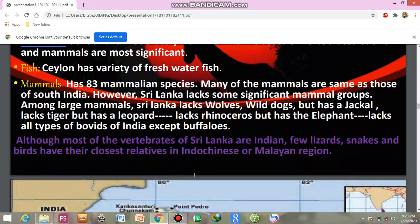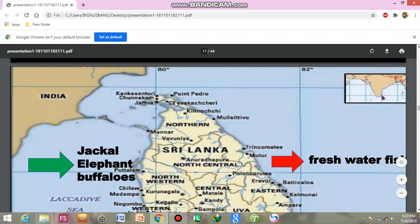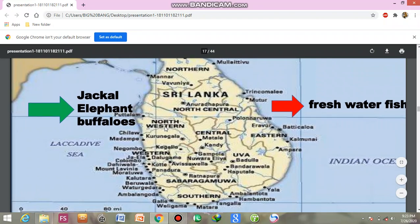Although most of the vertebrates of Sri Lanka are Indian in origin, a few lizards, snakes, and birds have their closest relatives in the Indo-Chinese and Malayan region. Sri Lanka lies at the south-east tip of India and is a small island area.